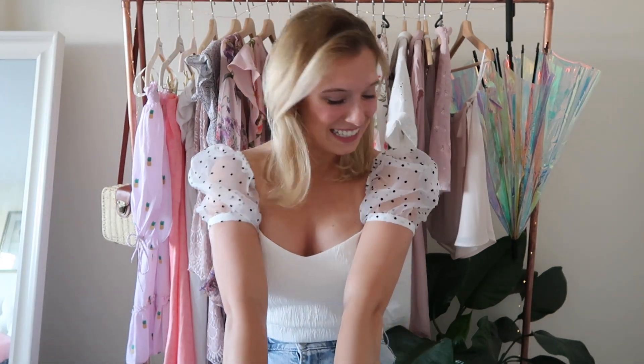Hi ladies, welcome back to another YouTube video! Today I'm going to be doing a haul of what I got at the Zara sale. These items are going to be a combination of both what I got in the sale and also from that other section that's not technically part of the sale, but it's still there and still cute.